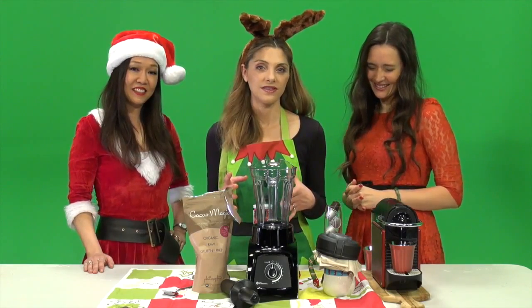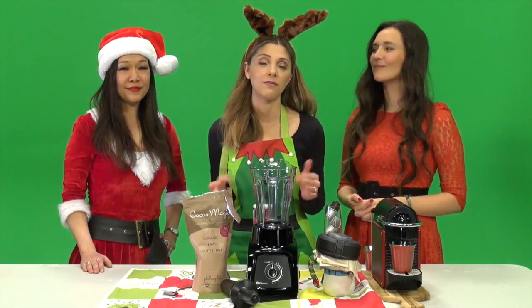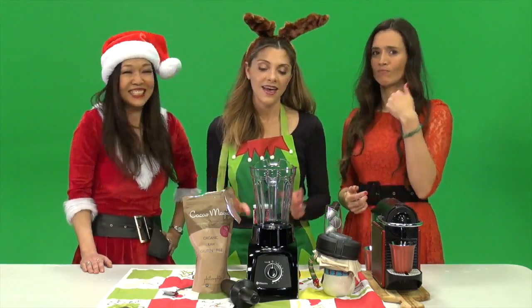Hot cocoa is one of those things that goes along with the holidays. You have to have it at least a couple times in December — maybe every day if you're like me.